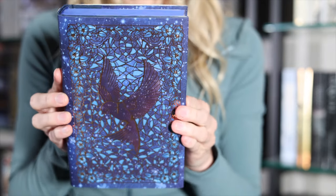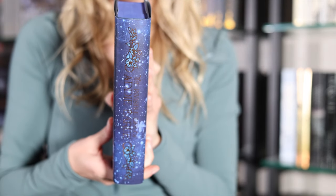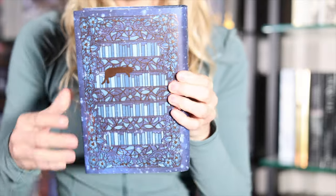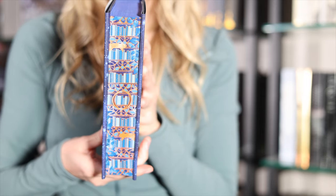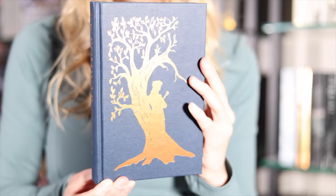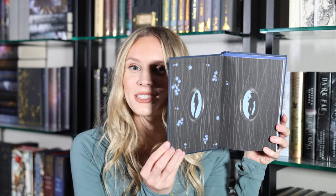Next up we have a special edition of The Invisible Life of Addie LaRue done by, I believe it's Aliesa's World — through her Etsy shop. She did this beautiful design with a unique cover as well as sprayed edges. This one was from the UK, so shipping was kind of a lot, but I feel so lucky that a lot of the US special editions I don't have to pay crazy shipping fees for. This one was just too pretty to pass up — I absolutely loved the design, and those end pages are really pretty as well.